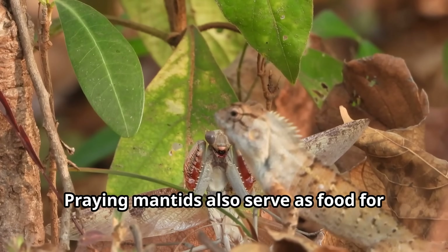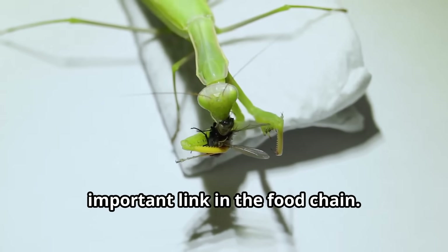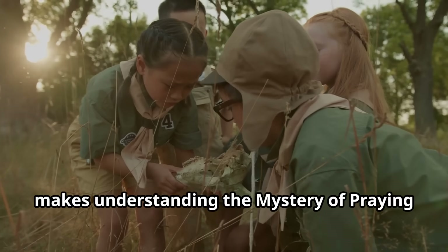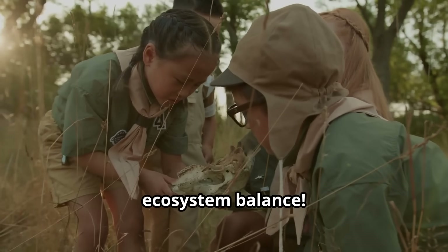Praying mantids also serve as food for larger animals like birds, making them an important link in the food chain. This connection to so many other species makes understanding the mystery of praying mantids important for kids learning about ecosystem balance.